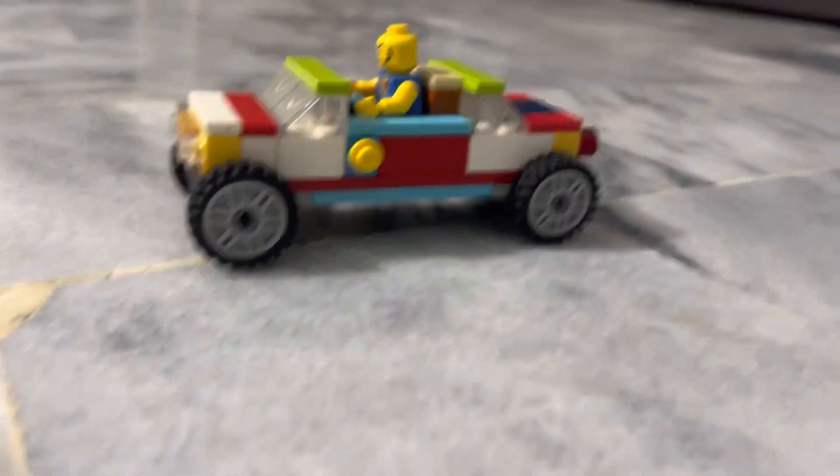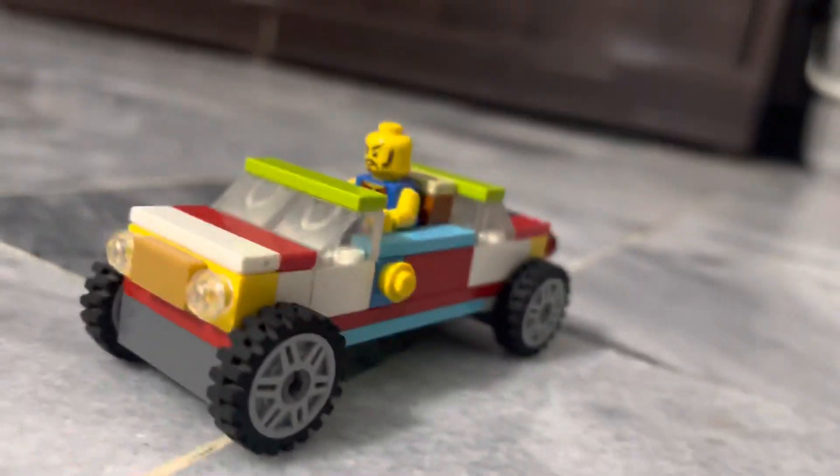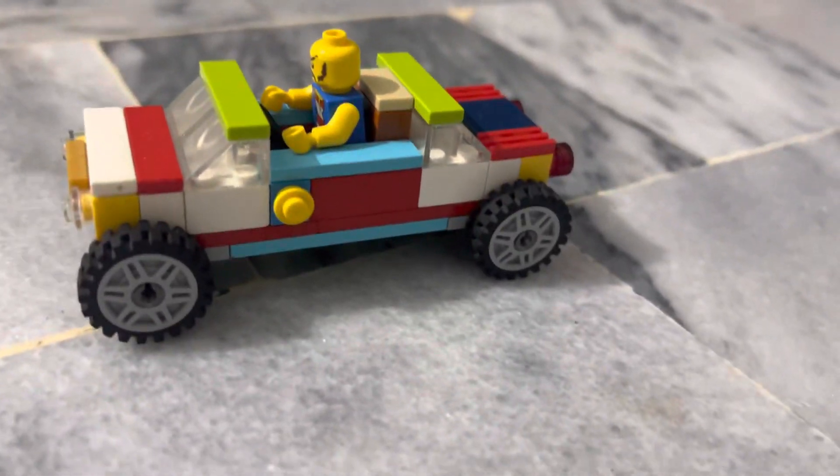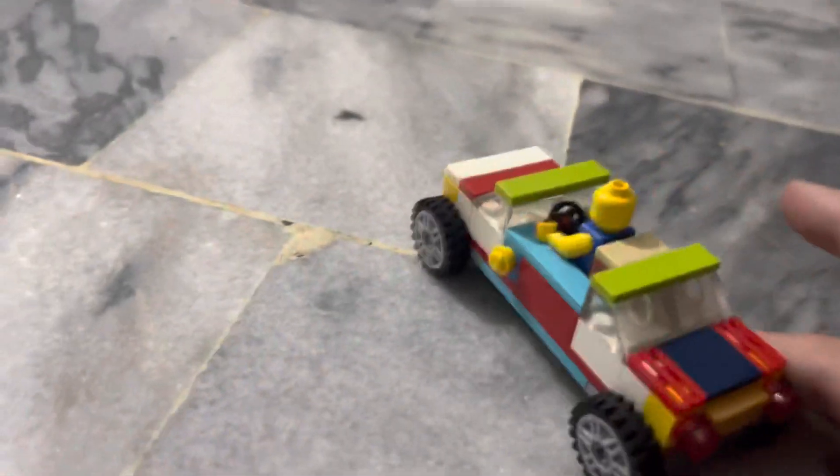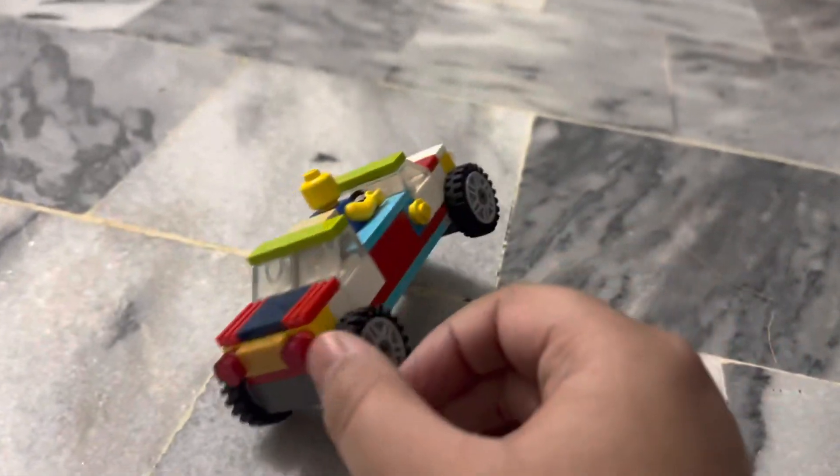Hey guys, it's Miss Mass Vlog, and today I just made this car — it's made by my Lego. It's pretty cool, it's a longer car. I'll show you around; this is the back.